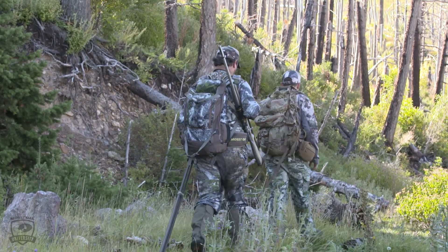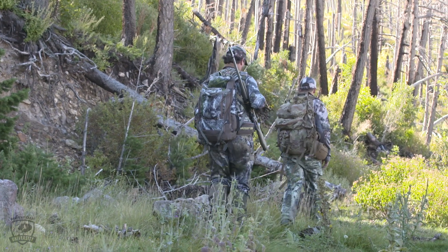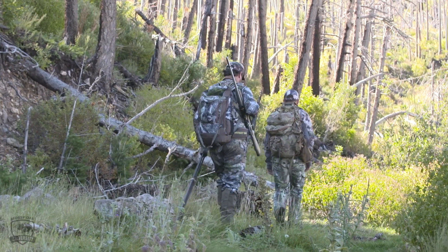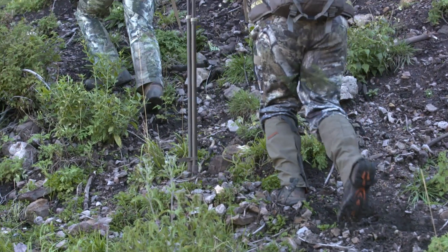Before your hunt, you're gonna want to break in your boot. You can't expect to go on a hunt, buy a brand new pair of boots the day before, and expect to be comfortable while hiking. I typically take a month to break in a boot, because a lot of people buy a pair of boots the day before and the first day of their hunt they've got blisters all over their heels.